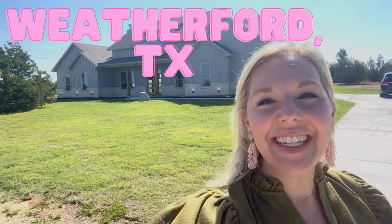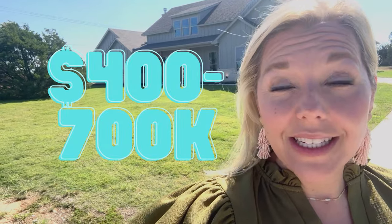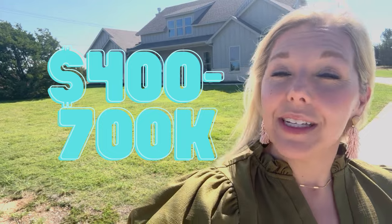Welcome to Revere Creek. This is a brand new neighborhood with Trinity Classic Homes in Weatherford, Texas. It is actually right next to Peaster, so you could say it's Peaster. It is Peaster ISD, but let's go take a look at these houses and I'll tell you a little bit more about the neighborhood.